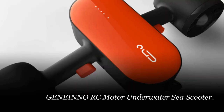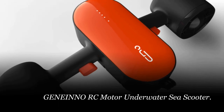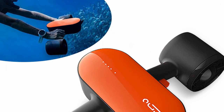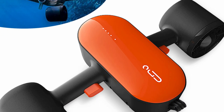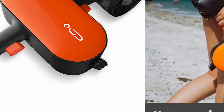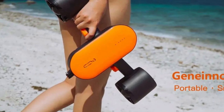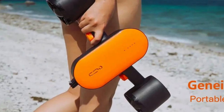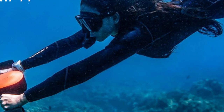Number 3: Janino RC Motor Underwater Sea Scooter. Take your water sports and underwater adventures to the next level with the Underwater Sea Scooter Bluetooth Diving Water Scooter. Designed for both kids and adults, this motorized sea scooter is packed with impressive features. With a powerful 350W motor, it reaches a maximum speed of 1.2 meters per second (4.3 kilometers per hour / 2.7 miles per hour) and can dive down to a maximum depth of 30 meters (98.4 feet).